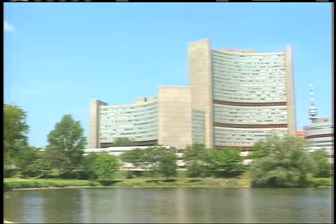Vienna, Austria — the headquarters of the International Atomic Energy Agency, or IAEA.